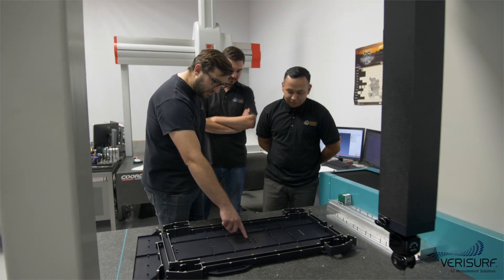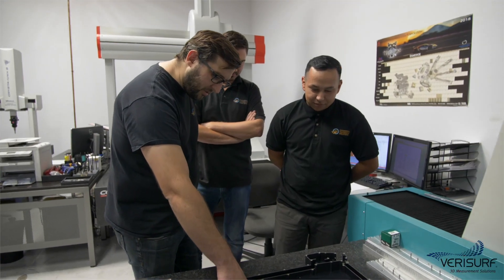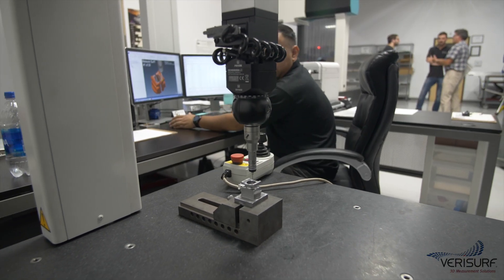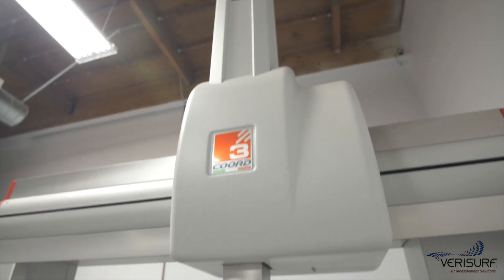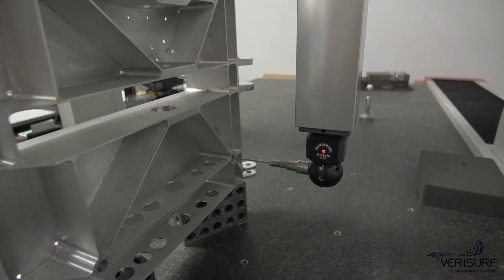As the company grew, the inspection lab became a bottleneck and needed to be rethought. Three different programmable CMMs were in use — a Mitutoyo, a Wenzel, and an Accord III — all operated by different controllers and running unique software.